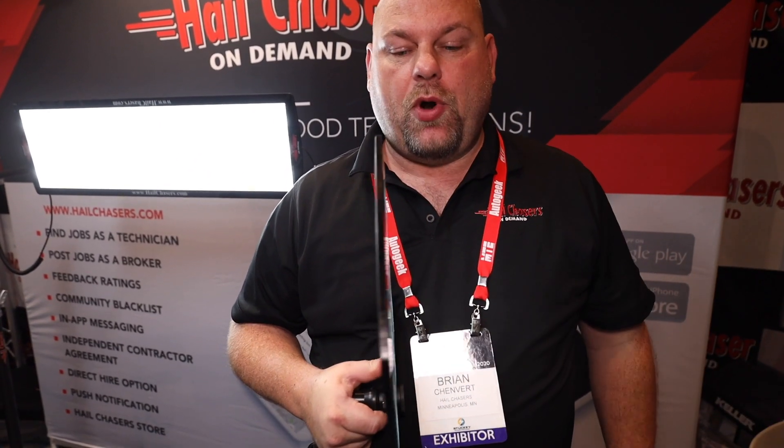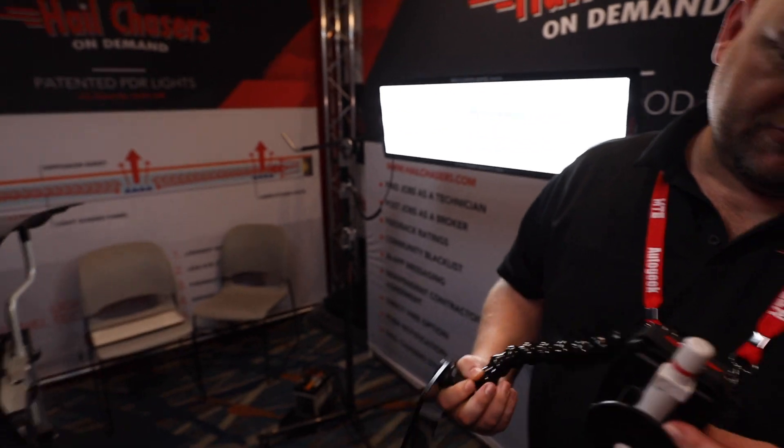Hey, this is Brian with Hale Chasers introducing our new hail lights and our new light boards — the industry's smallest or skinniest light board. These are new patented designs.